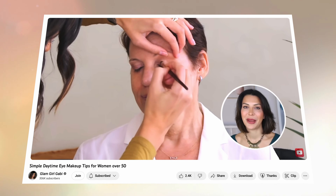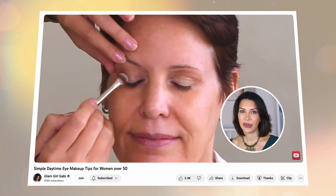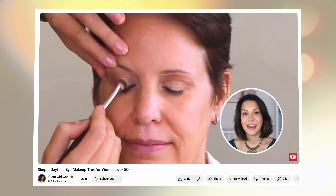In today's video I'm so excited and honored to have a fan of the channel model for us. This is Linda, and you may recognize her from one of my previous videos called Simple Daytime Eye Makeup Tips for Women Over 50. In that video I taught you a step-by-step application for a very flattering daytime look, and today we're taking that look and turning up the volume on it.